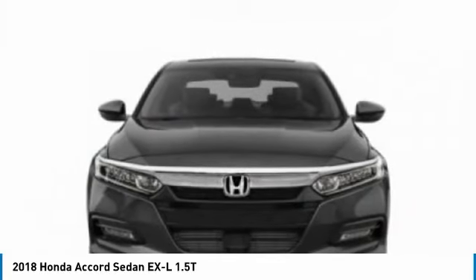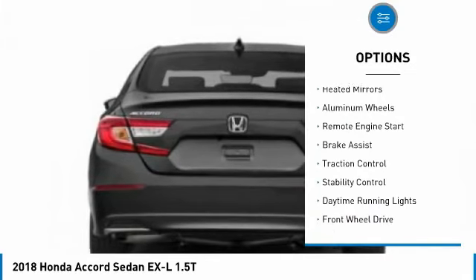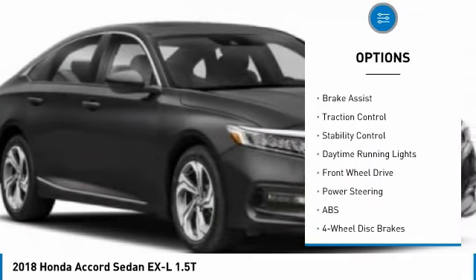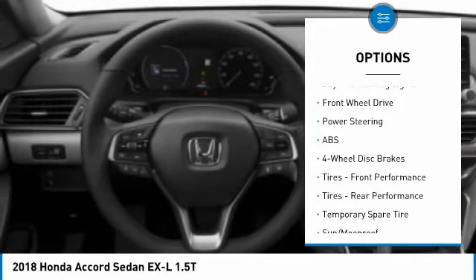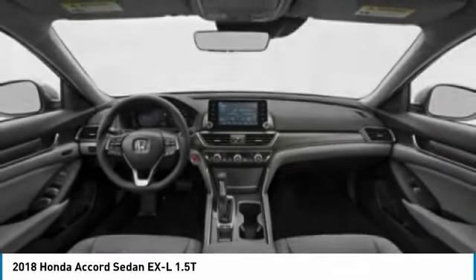Here are some of this vehicle's great options: tire pressure monitor, turbocharged, blind spot monitor, heated mirrors, aluminum wheels, remote engine start, brake assist, traction control, stability control, daytime running lights.